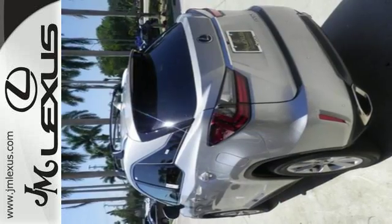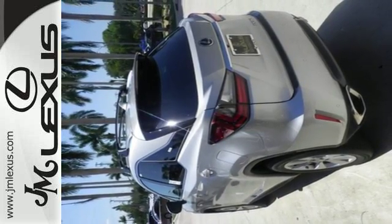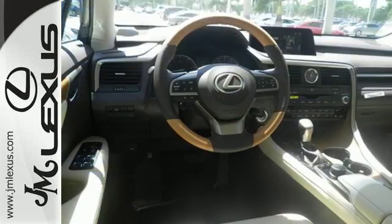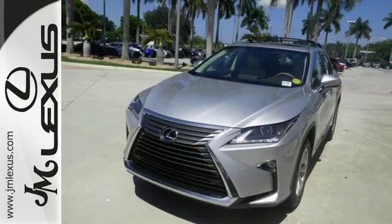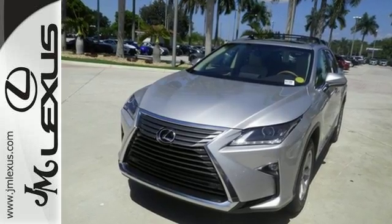And you'll stay in the loop with the LexusInform Service Connect app, giving you status and maintenance updates. The cabin features supreme luxury and something you crave most after a busy day — peace and quiet.